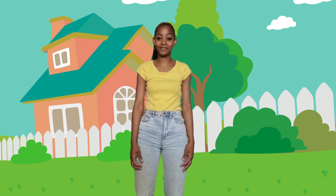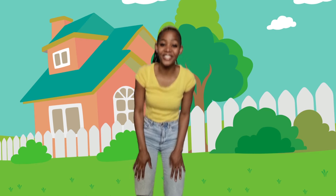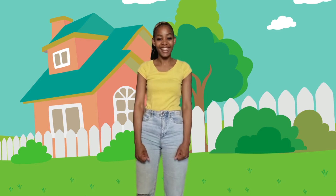Hello friends! Today we are visiting a pretend farm. On the count of three we are going to jump and go to our pretend farm. Are you ready? Okay, let's go!